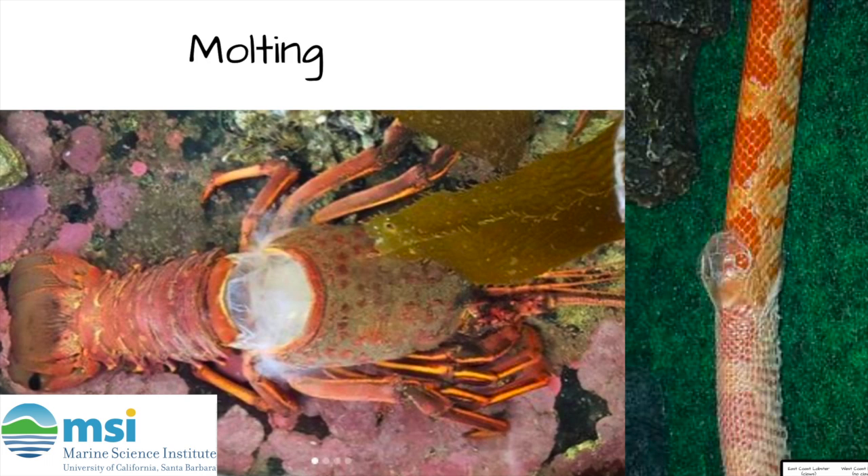The way that lobsters grow is very different from humans. Humans have our bones on the inside of our bodies that grow slowly as we age. Lobsters, on the other hand, have hard external skeletons called an exoskeleton.